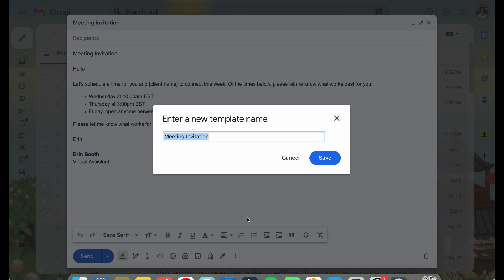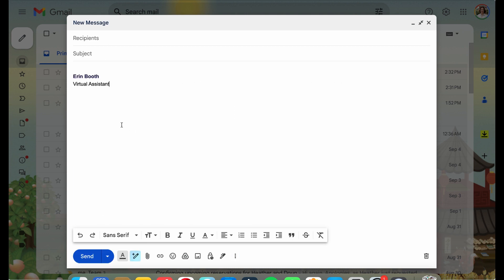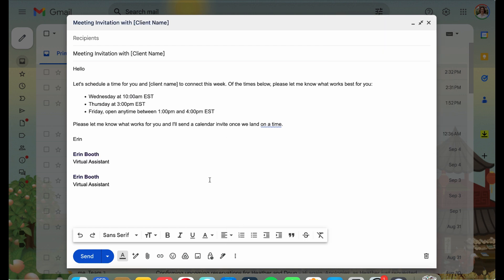Once I have my email written, this will be the basis of all 10 emails I send. I'm going to save this as a template — come down to more options, go to templates, save draft as template, then save as a new template. I'll call it 'meeting invitation with' and then the client name. In the recipients field, type in one of the emails your client wants to meet with, then hit send.